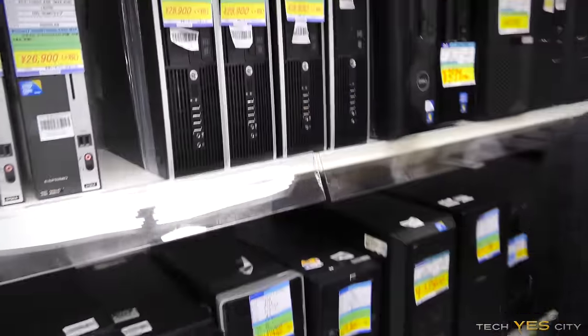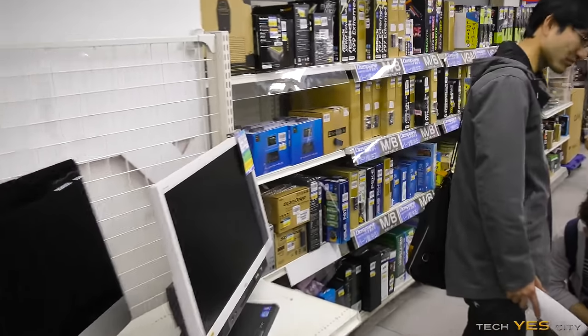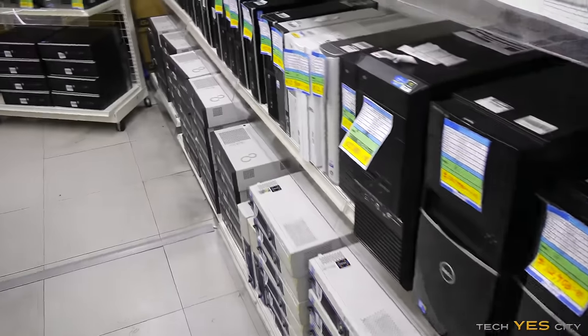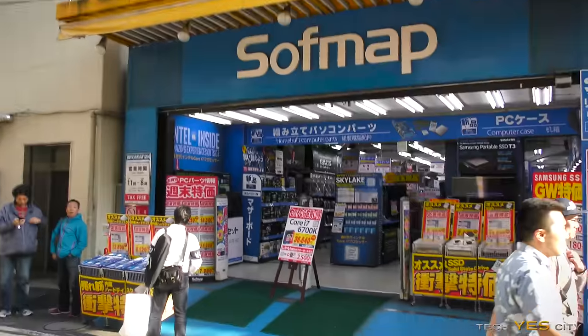We're just at Dos Para and this place has got a secondhand level as well, but it is a complete bust - the prices are just ridiculous. So we're going to get out of here and move on to the next place.